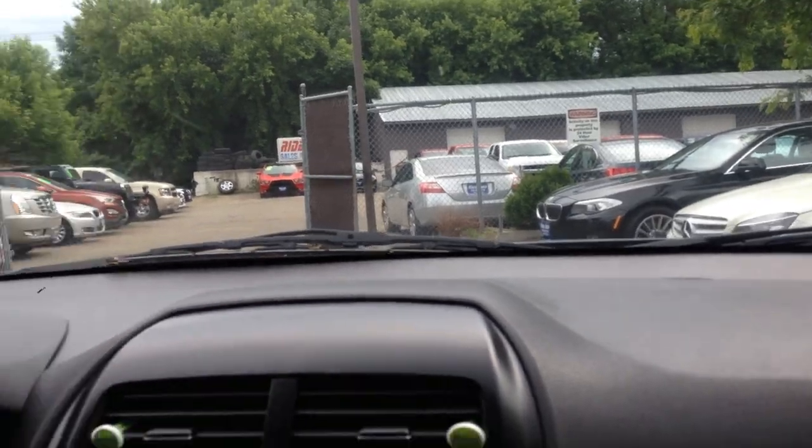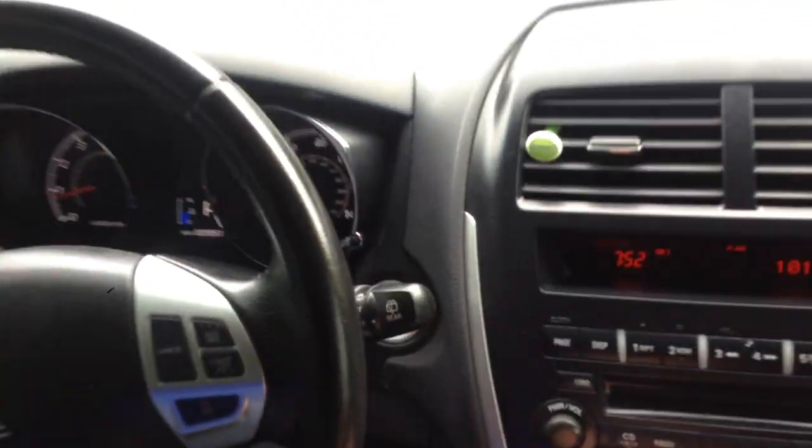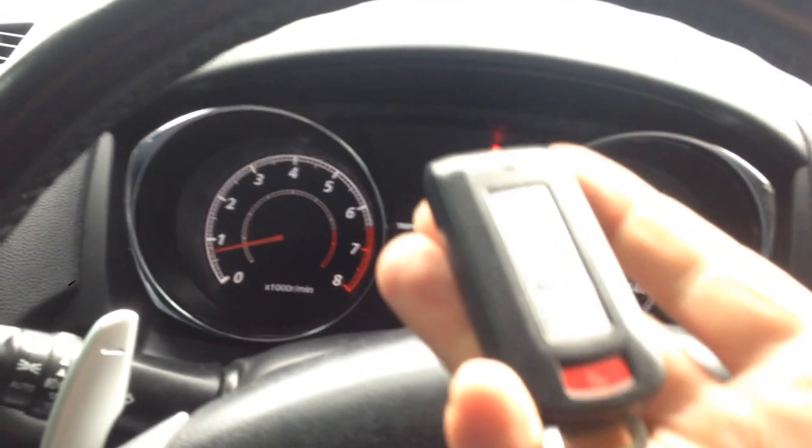Let's take you on a short test drive. When you have the smart key fob in your possession, all you have to do is push the start button right there. There is no check engine light, no airbag light, or anything like that. Here's the smart key fob.